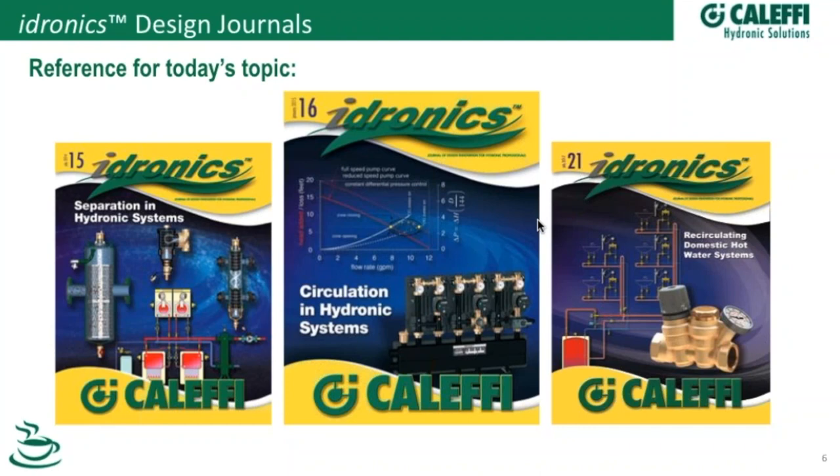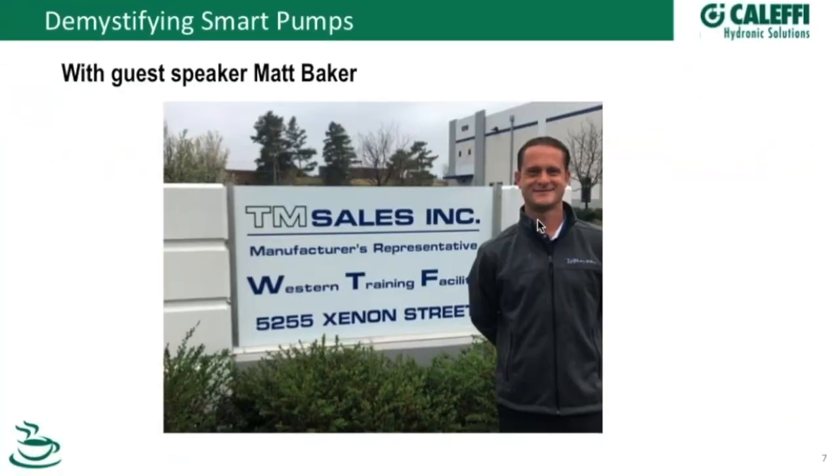Today Matt's going to be talking about topics, and a lot of the information he's going to be using comes out of back issues: number 15 on separation, number 16 on circulation, and issue number 21 on the thermal setter. Matt now works for TM Sales — Rep of the Year, by the way. Congratulations from the magazine. Impress us with your knowledge, Matt. Take it away.